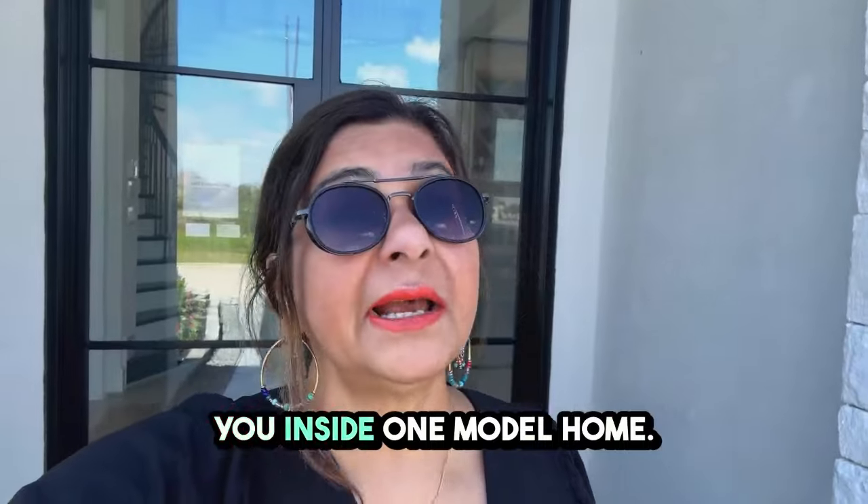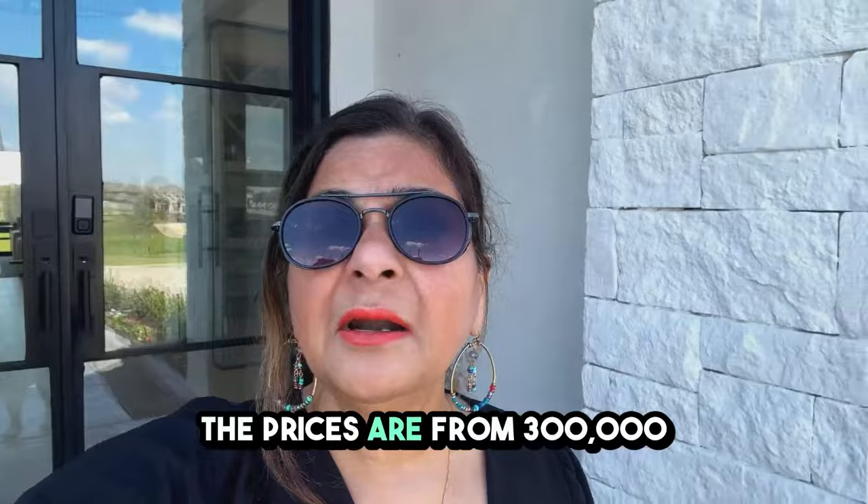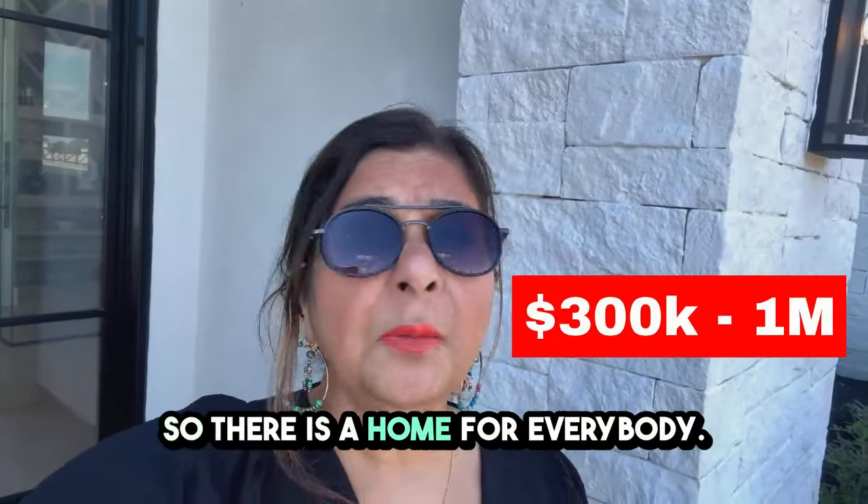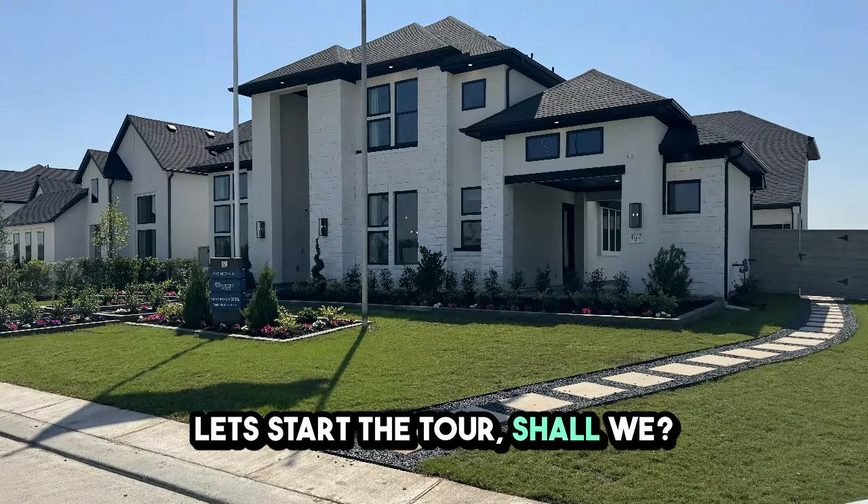Let me take you inside one of the model homes. The prices range from $300,000 to $1 million, so there is a home for everybody. Let's start the tour, shall we?